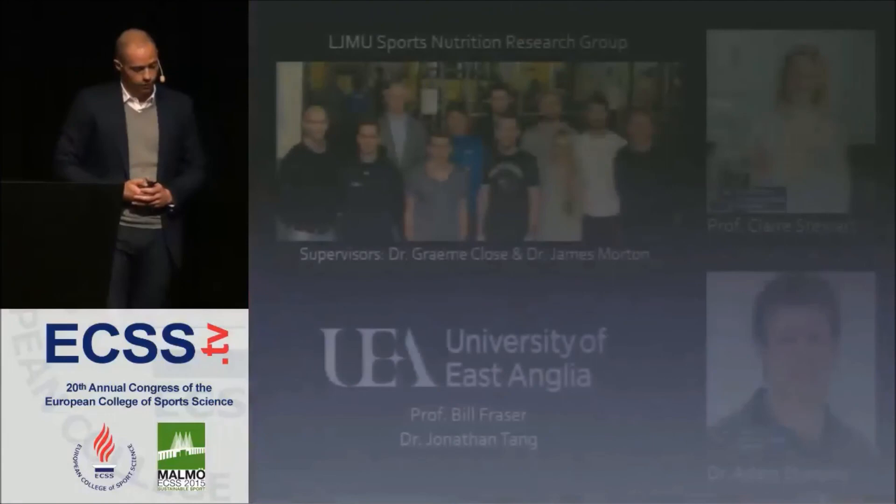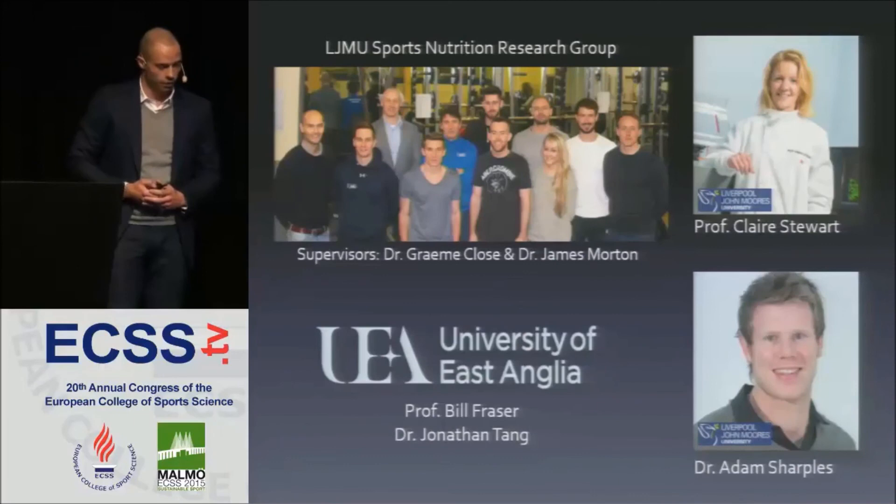I'd like to thank everyone on this slide who has already contributed. A special thanks to all the colleagues from John Moores who came here and provided massive support throughout this week. Thank you very much and thanks for your attention.